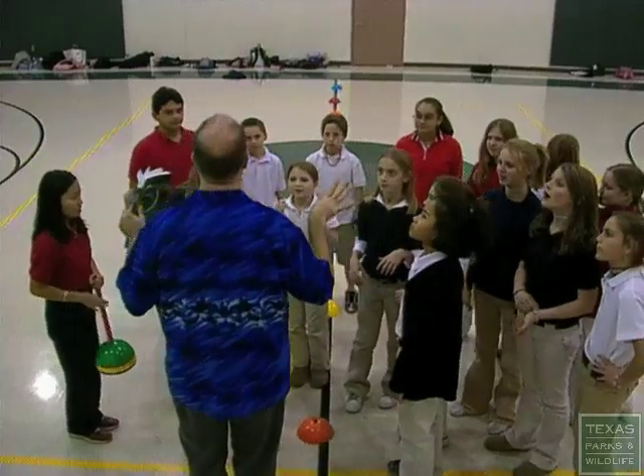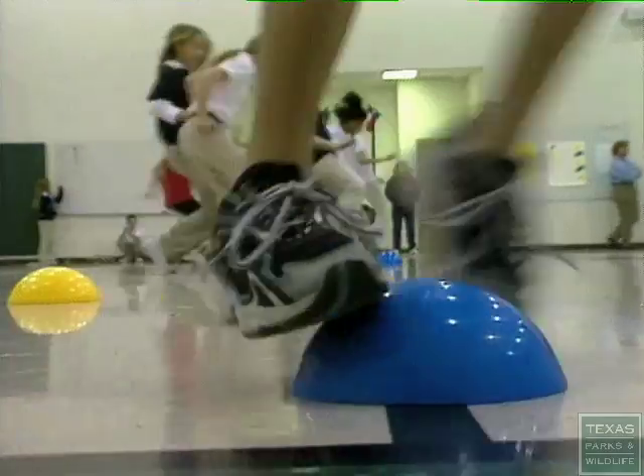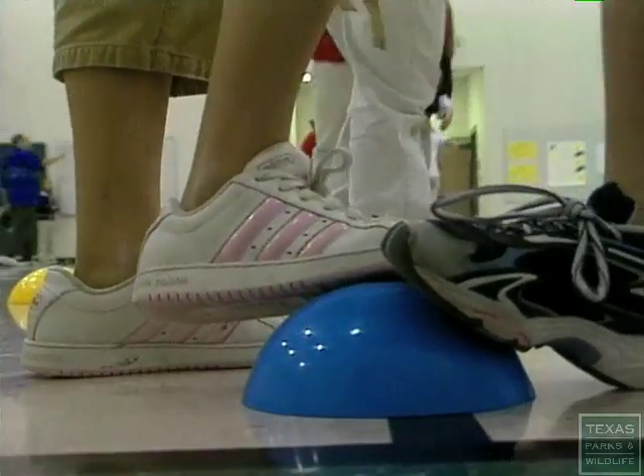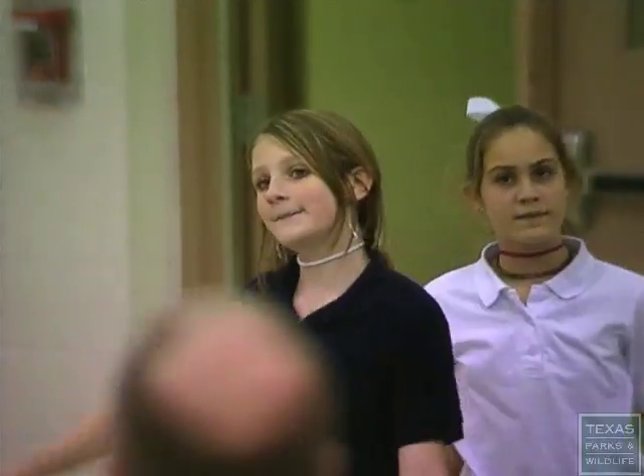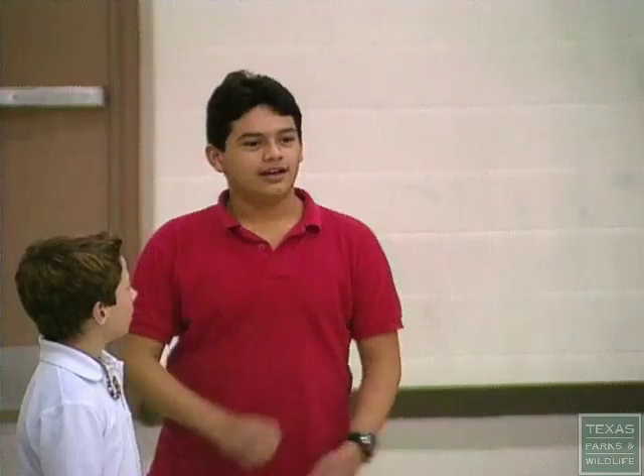You represent a population of birds. In this exercise, students learn firsthand how changes in land use affect a population of migrating birds. We're going to migrate back south again, but there's a problem — one of our stopover habitats has been destroyed.